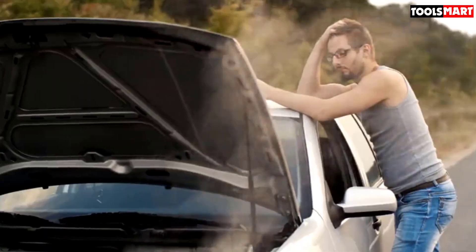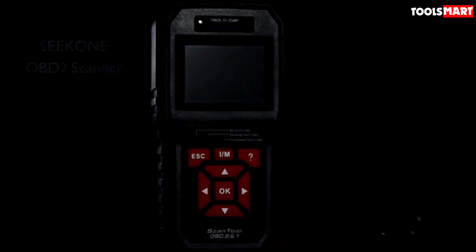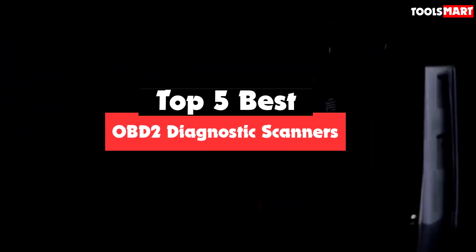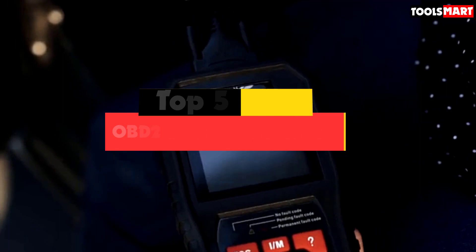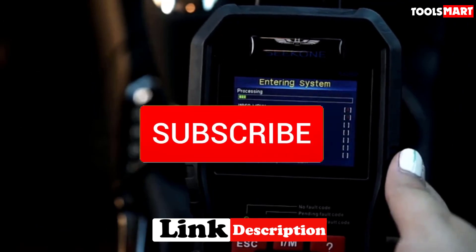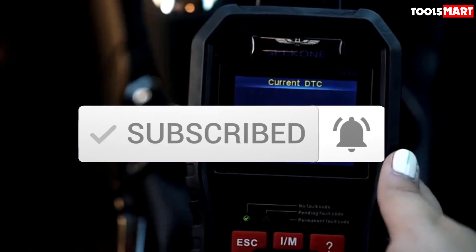Are you looking for the best OBD2 diagnostic scanners in your budget? In today's video we break down the top 5 best OBD2 diagnostic scanners available on the market. This list is based on their price, quality, durability, and more. For more information about these products, check out the description below, and make sure you subscribe for more reviews. Let's get started.